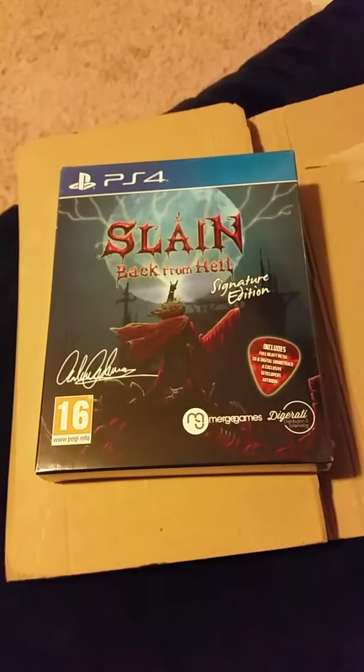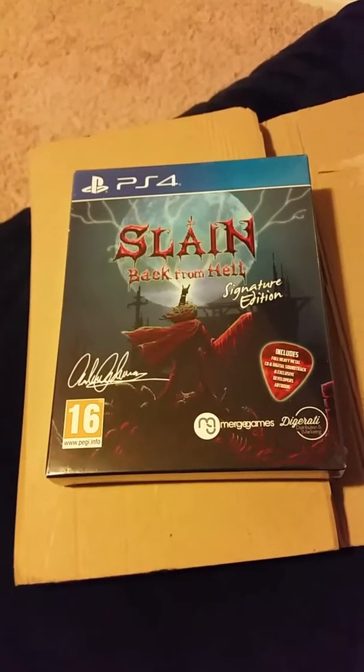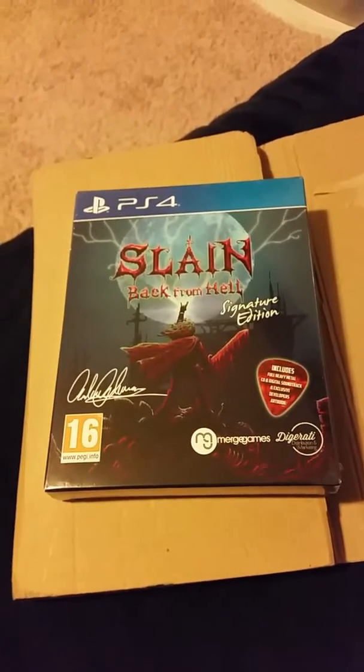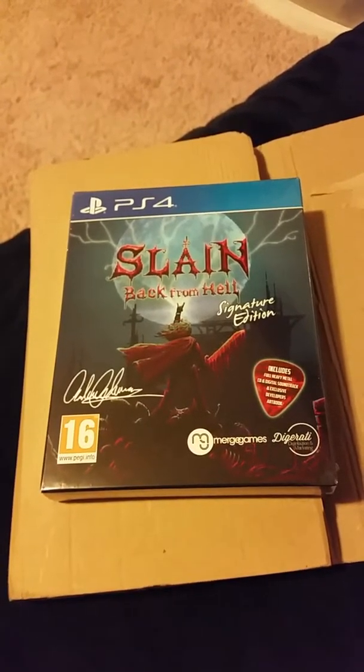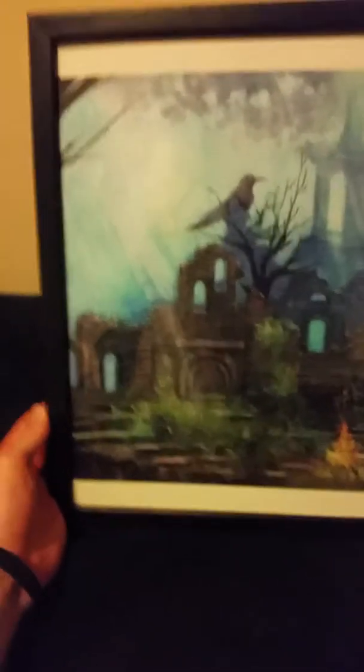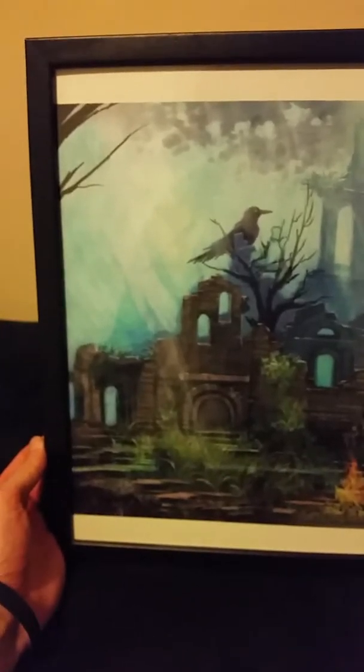The other thing I want to show real quick — I don't want to make this video very long — is a print I bought from Aliexpress. It's a picture of a Dark Souls setting, and I finally got it framed. I have it right here, so let me get the light out of the way.